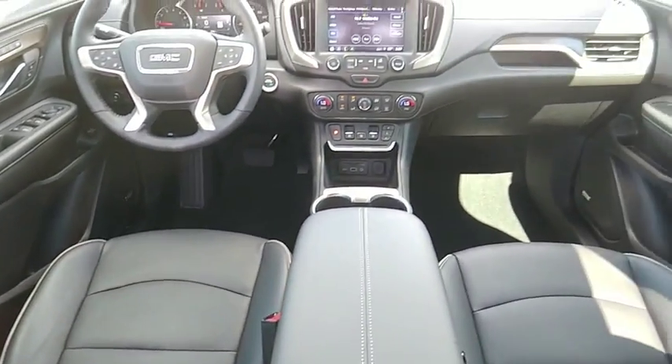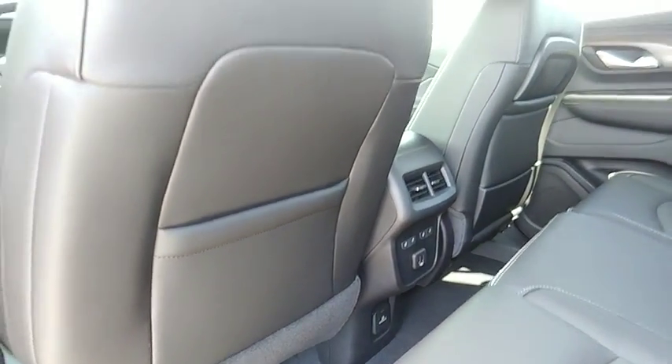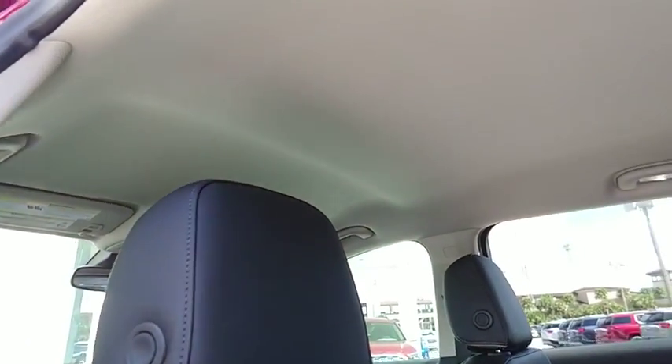Traction control, navigation system, power passenger seat, power liftgate, air conditioning, dual airbags, power steering, alloy wheels, floor mats, four-wheel disc brakes.